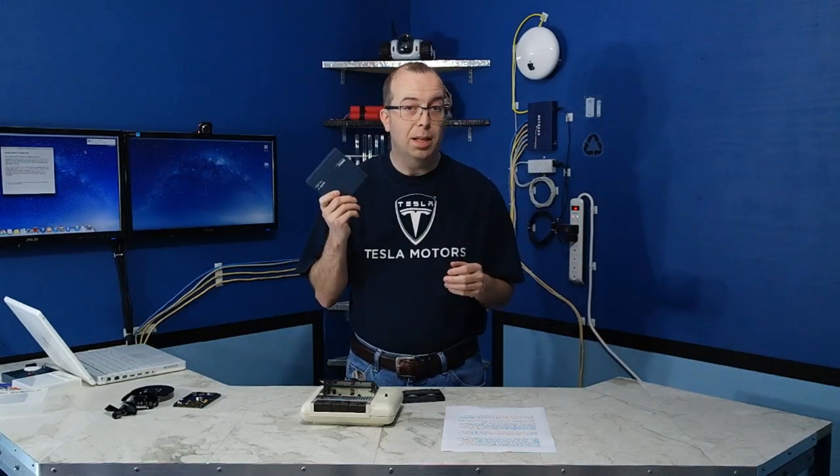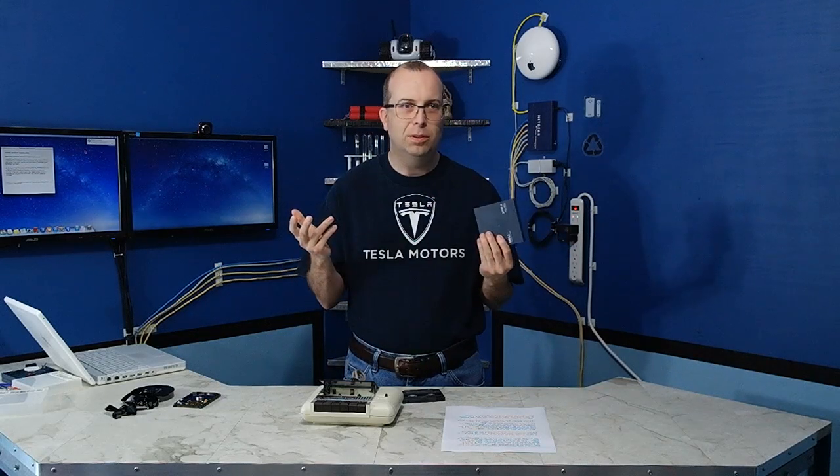And this is actually obsolete by today's standards, because now we're at LTO6, which holds like 2.5 terabytes of data. And that's 30 years of progress for you.